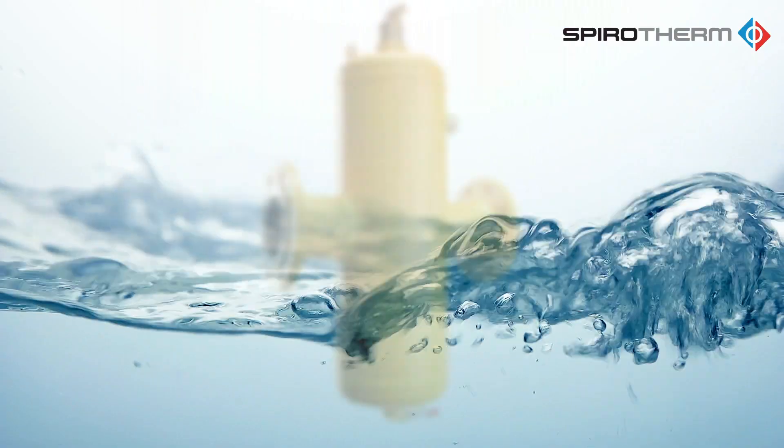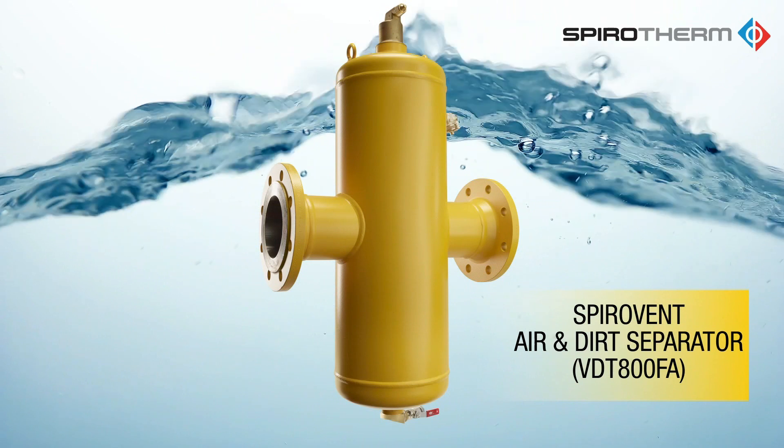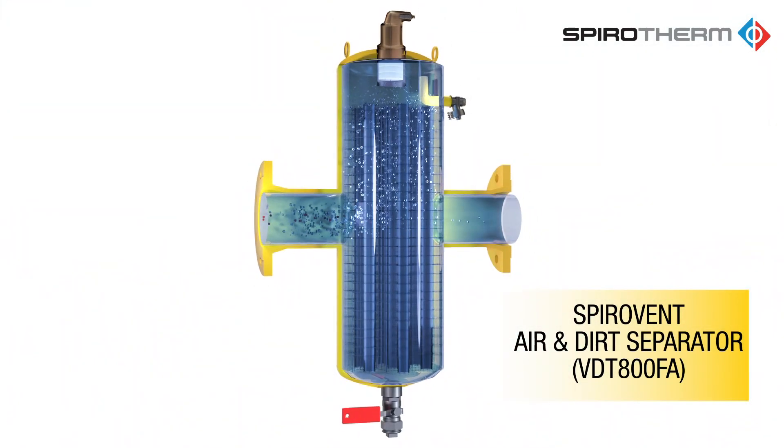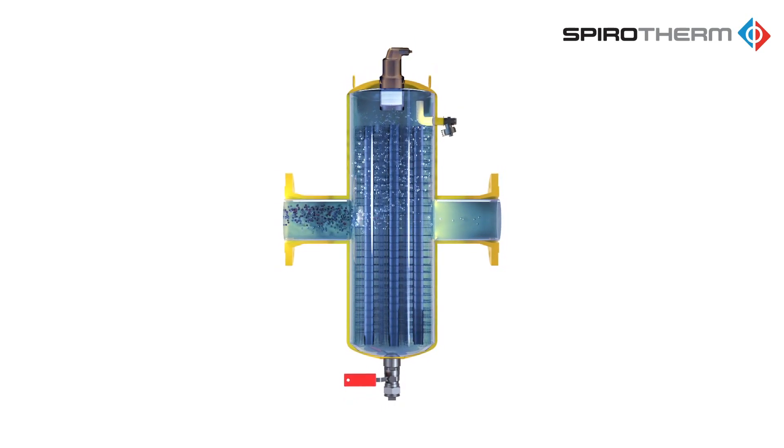Spiretherm combination air and dirt separators are designed to remove the unwanted air and debris from the fluid by reducing the flow velocity and suppressing turbulence, which allows air bubbles to cling to the patented spire tube coalescing media.